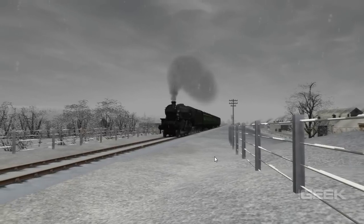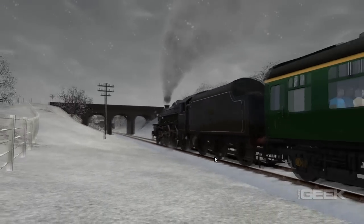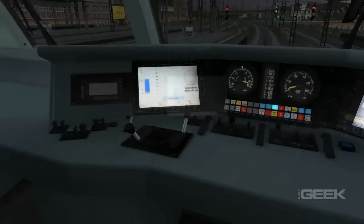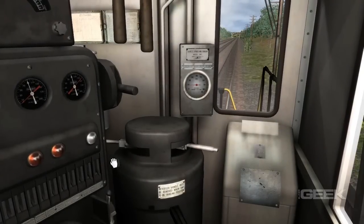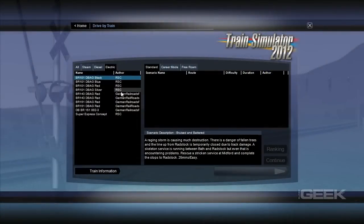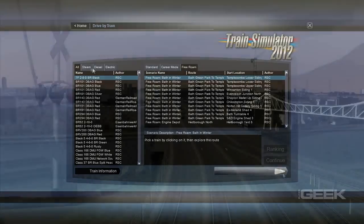Train Simulator 2012 allows players to experience as much train-y goodness as their hearts desire. The trains themselves are highly detailed, as they are the true focal point of the game. The cabin of each train is different, giving Train Simulator 2012 an appropriately authentic feel. Simplified controls are offered to those of us who have never stepped foot inside an engineer's workplace before. Those who want a more realistic experience can turn off the game's HUD entirely and control all the levers manually. Players can select from dozens of preset tracks and train sets from across the globe, and digitally experience first-hand what it's like to engineer a train.